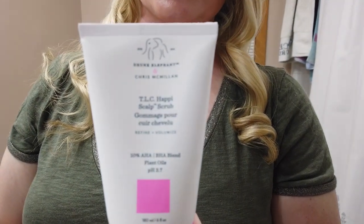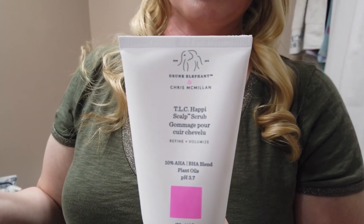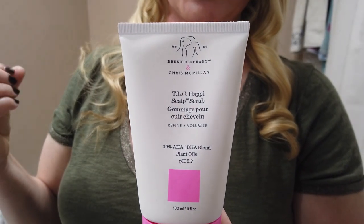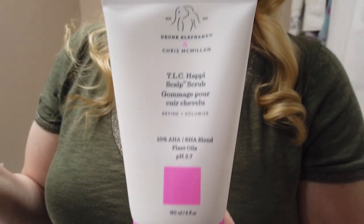Another pre-shower product is the Drunk Elephant Scalp Serum, used similarly. It has a slight exfoliation but is also fragrance-free and alcohol-free. You apply it to a couple parts, massage it in, and leave it on for about an hour — it's almost like a scalp mask. Then you hop in the shower, rinse it out, and your scalp feels nice and soothed.